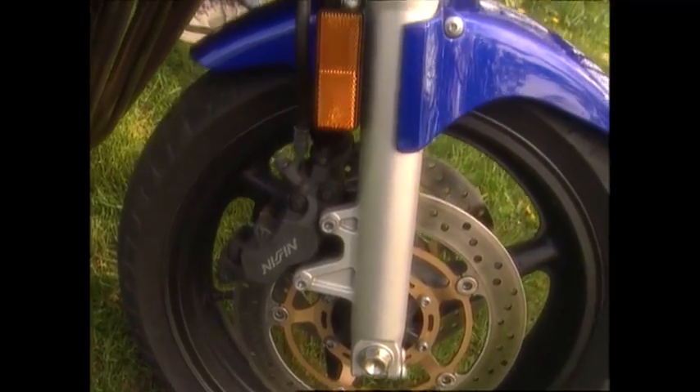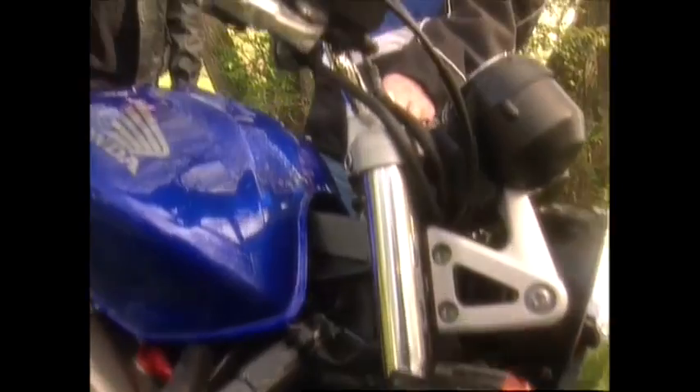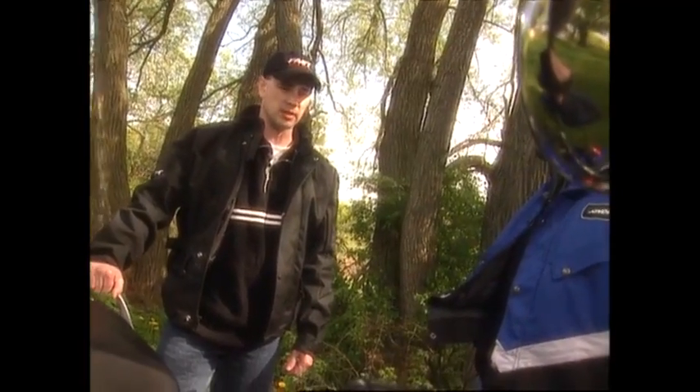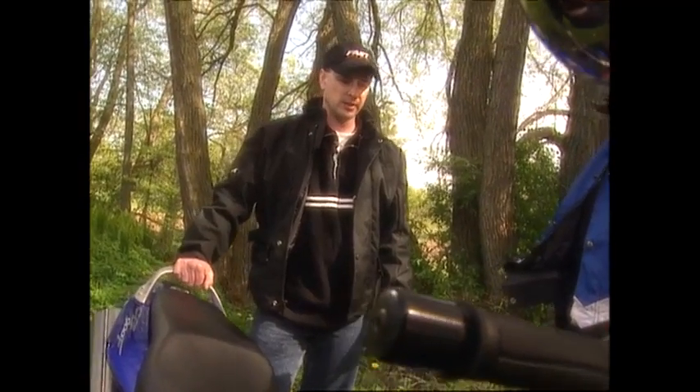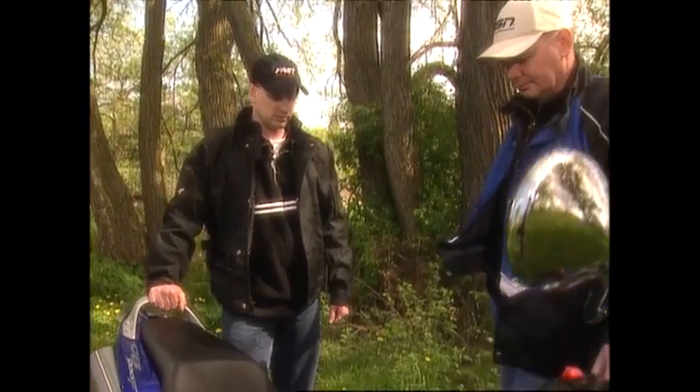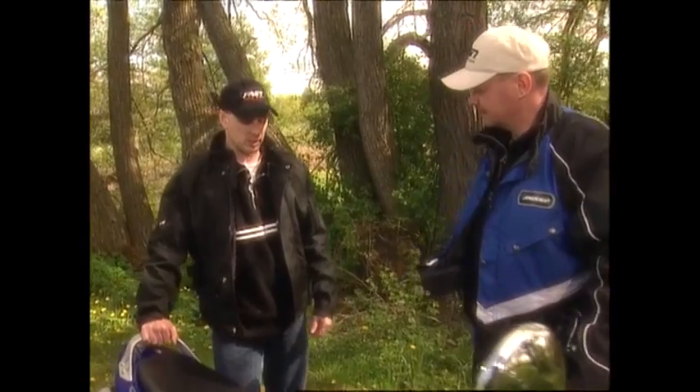How about the brakes? Very strong — maybe not as much initial bite as a front-ranked sport bike, but probably 9-tenths power and feel. The motor, 9-tenths. And we'd say probably the thing is 9-tenths the weight of some of its competition.